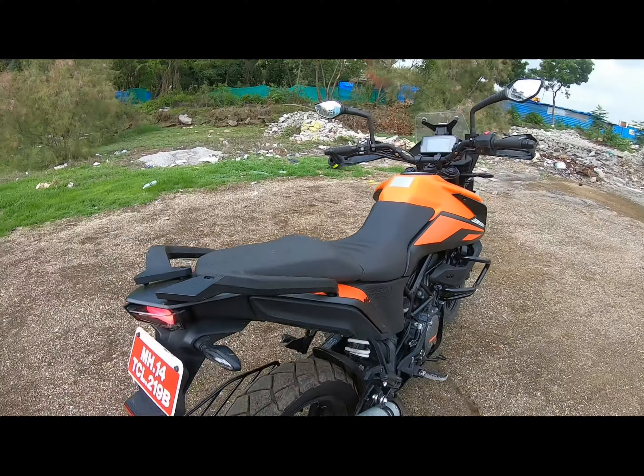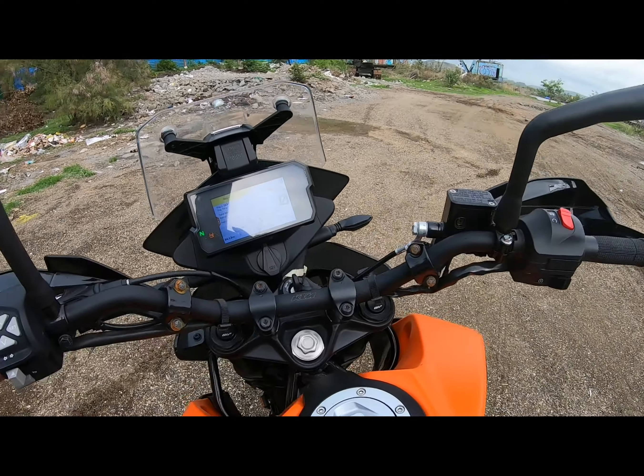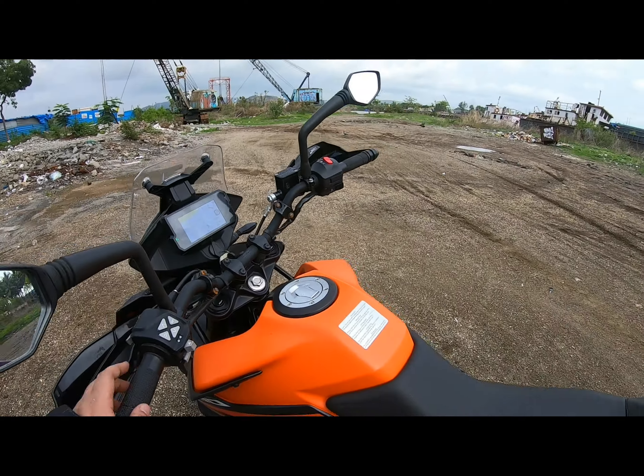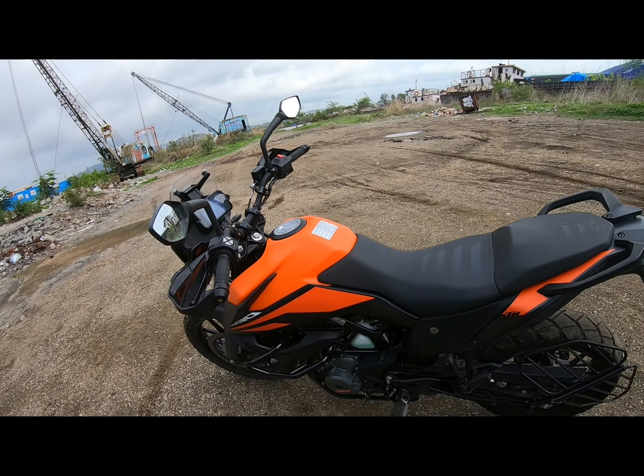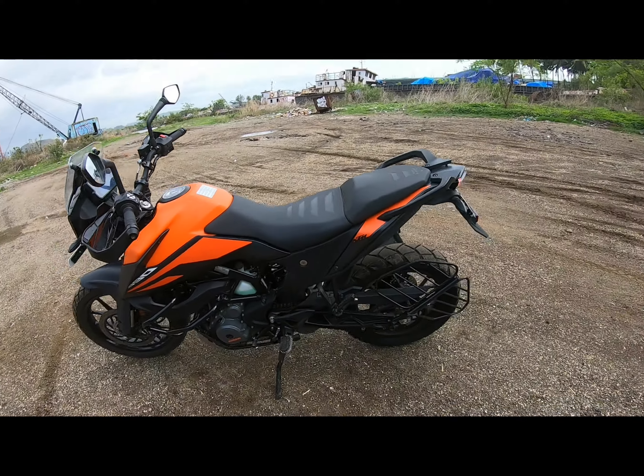The rear suspension is adjustable, but there is no front suspension adjustability on the Indian version to keep the price in check. The switchgear is all high quality.